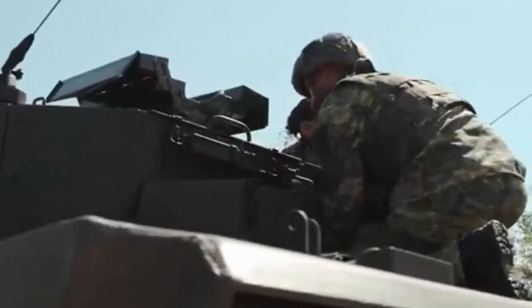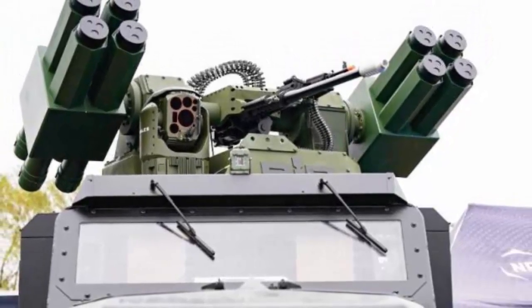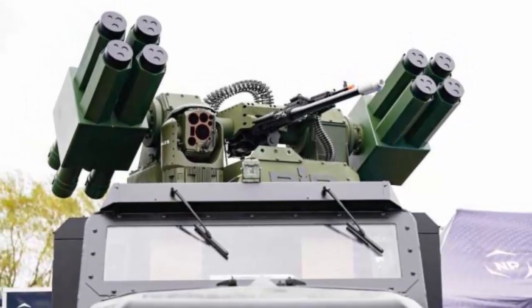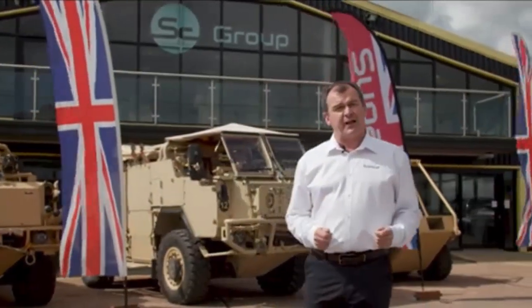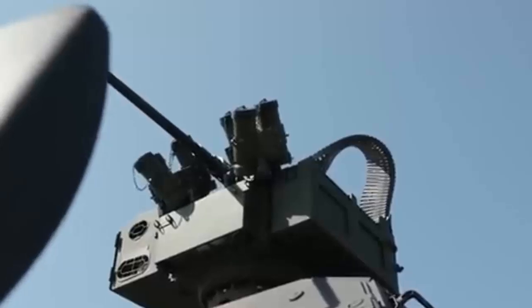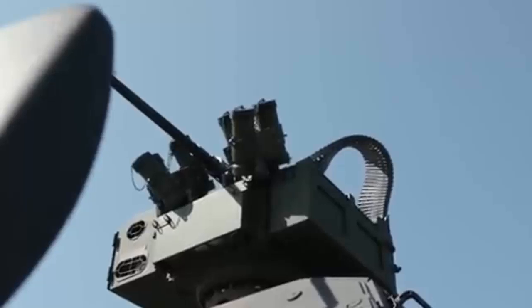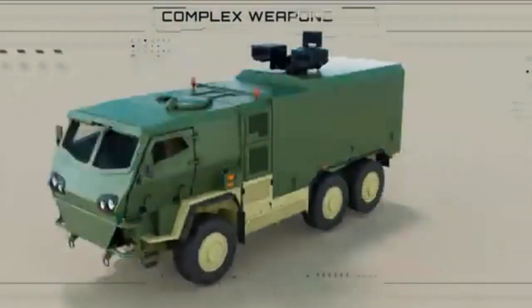The Supercat HMT and the Dingo 3 each offer advantages for the Land Mobility Program and the Ground-Based Air Defense initiative when equipped with the RIWP turret, making them serious contenders in their respective categories. The Supercat HMT benefits from a proven service history with nearly 1,000 units in operation since 1988, establishing it as a reliable, low-risk choice. Its modular design allows for various configurations, including the use of the RIWP for short-range air defense. The recent introduction of the armored closed cab variant aligns with the LMP's objective to streamline the vehicle fleet by reducing core platforms, simplifying logistics and maintenance.